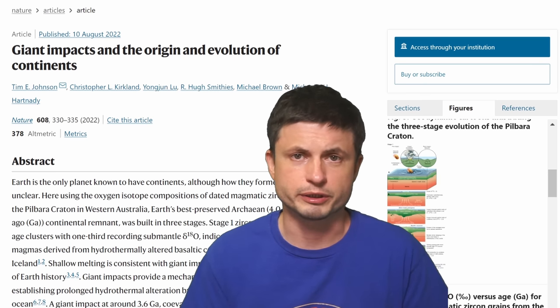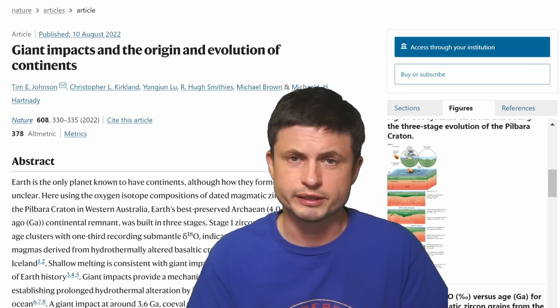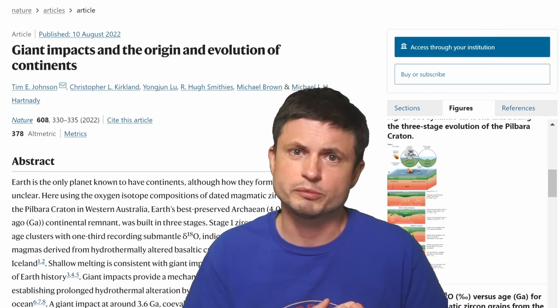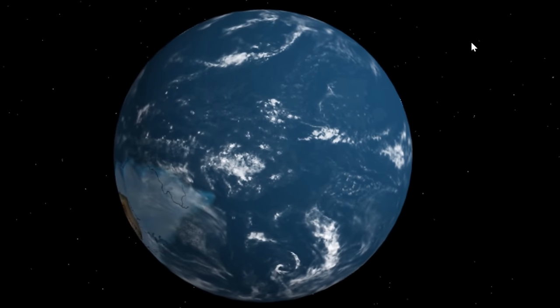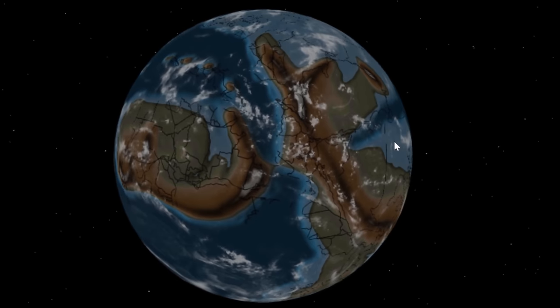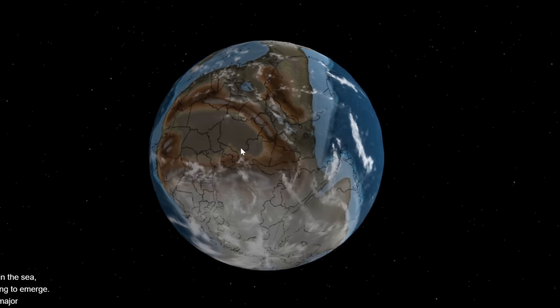Let's start with the basics. Here I wanted to go back to the simulation I've used many times that kind of helps us simulate how continents used to look like up to about 700 million years ago — the wonderful simulation created by Ian Webster, which you can find in the description below. So 750 million years ago, Earth might have sort of resembled something like this.